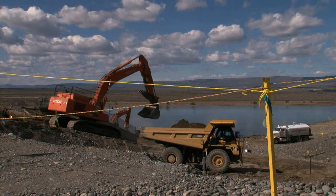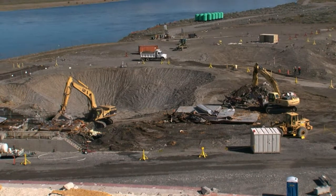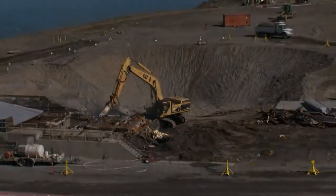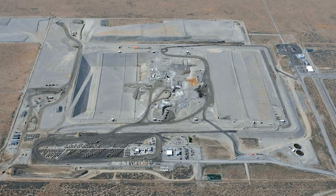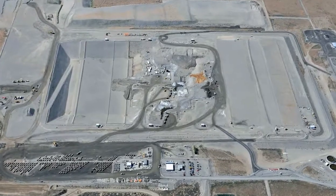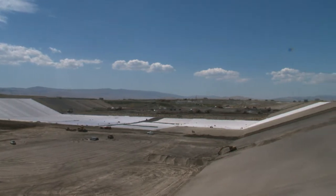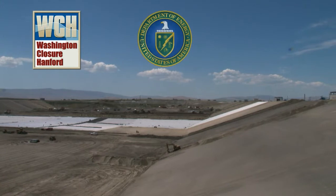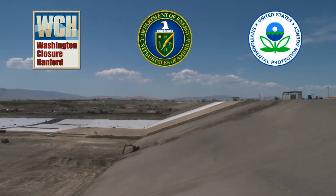Today, under the direction of the U.S. Department of Energy, the nation's largest environmental cleanup effort is taking place at Hanford. At the heart of the project is the Environmental Restoration Disposal Facility, or ERDF — a massive landfill located at the center of the 586 square mile Hanford site. The landfill is managed by Washington Closure Hanford for the U.S. Department of Energy and is regulated by the Environmental Protection Agency.